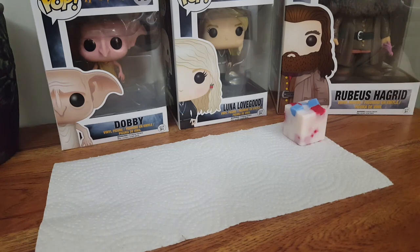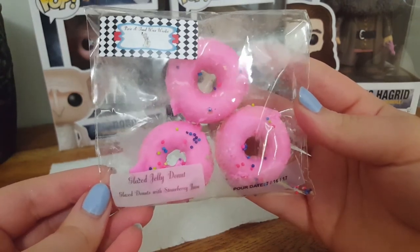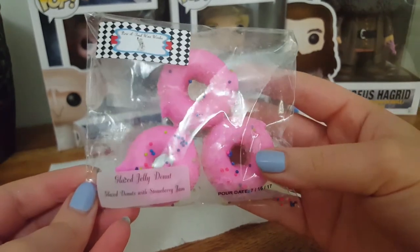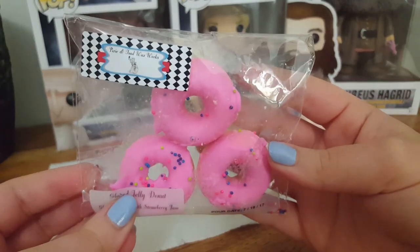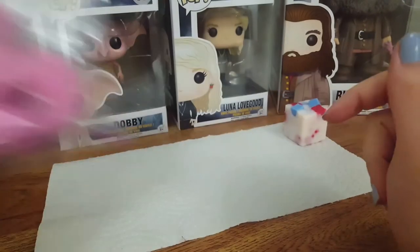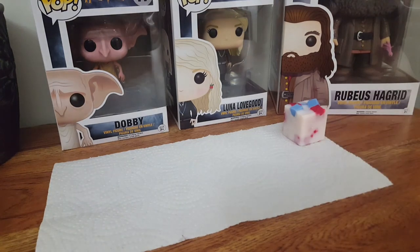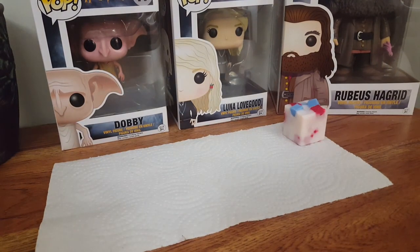The next thing I have is the four pack of Glazed Jelly Donut. This is glazed donut with strawberry jam. They have the pour date, and it's supposed to come with little sprinkles — obviously it's wax, so it's going to be hard for them to stick, plus the shipping. The shipping: it came beautifully wrapped in blue tissue wrap and had a sticker on top, and it came bubble wrapped, so everything was very nicely packaged.